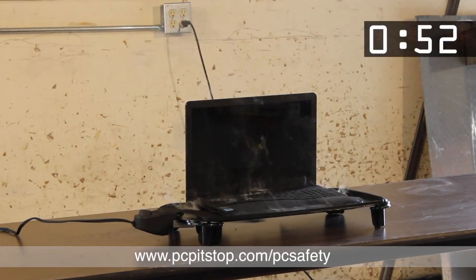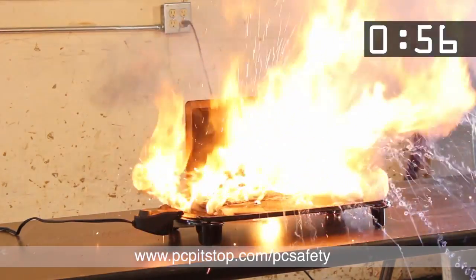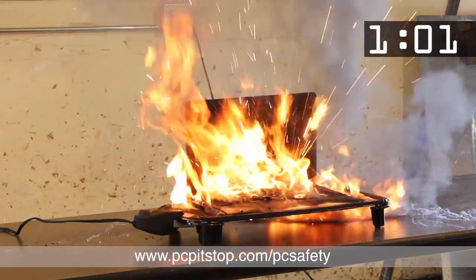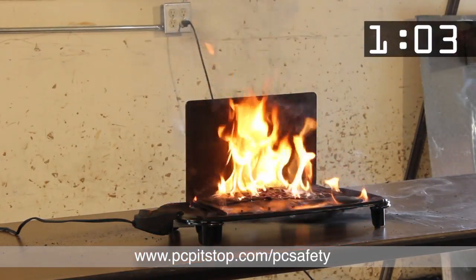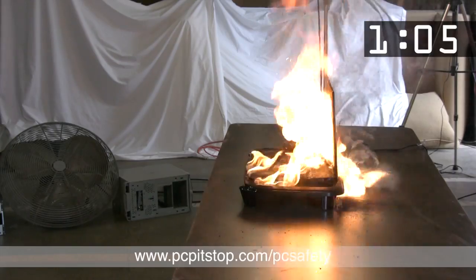After a few seconds of smoke, the second cell vents violently. Then two more cells quickly erupt. Like a small volcano, the fifth cell is projected about 10 feet from the laptop.